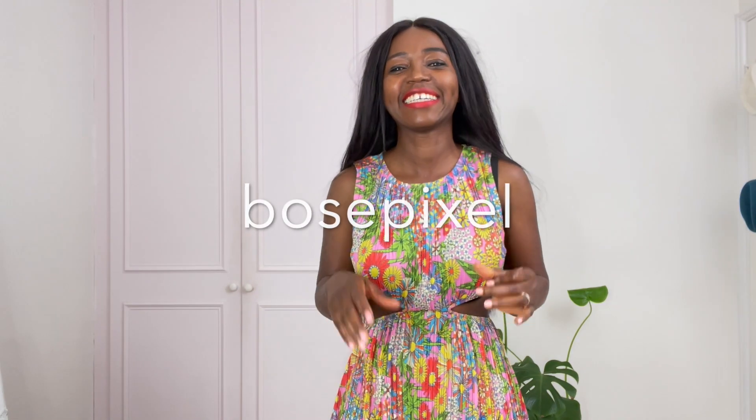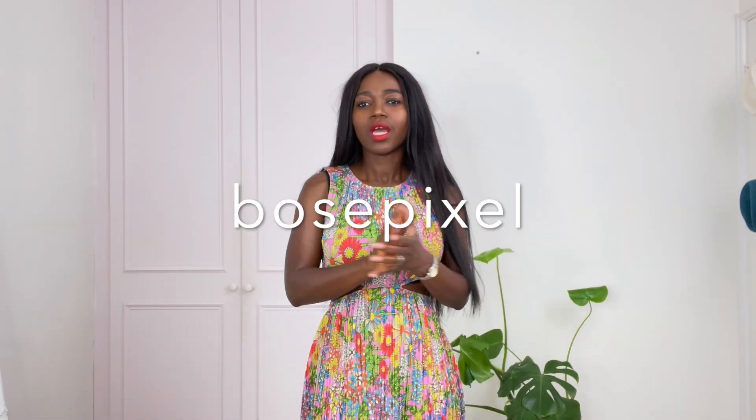Welcome back, another day another new way. My name is Bossa. If you are new here, hello and thanks for stopping by, and to my returning subscribers, hello guys, you know I love you, thank you for sticking with me.